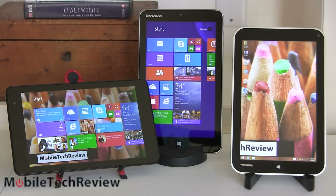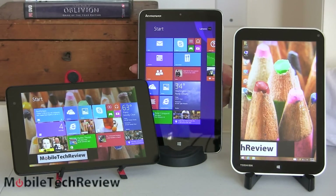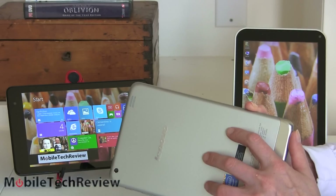In the end, you're looking at three really similar tablets that have more in common than they're different. It really comes down to which brand you like best, whether you need that HDMI port, how important the camera is, and whether you want the pen option on the Dell. Lenovo is the thinnest and lightest with that nice metal back. Functionally, you're getting the same thing across all three. I'm Lisa from Mobile Tech Review — be sure to watch our individual reviews of each product, read our written reviews, and subscribe to our YouTube channel.